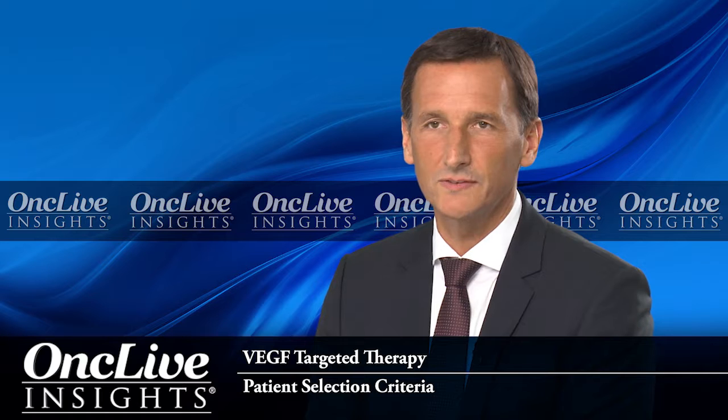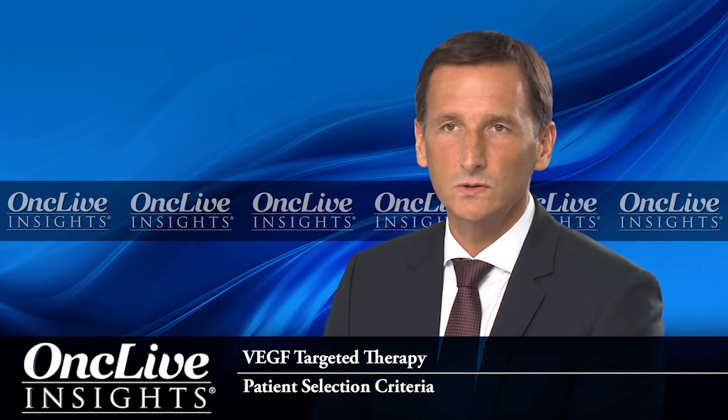The optimal patients to start sorafenib with are patients similar to those included in the clinical trials that have looked at the efficacy of sorafenib in HCC — patients who fulfill the inclusion criteria of the STORM study, for example. These are patients who are not candidates for local therapies because they have more advanced disease, they should have good liver function, they may have vascular invasion, and they might also have extra-hepatic metastases. These are probably the patients that benefit the most from systemic therapy with sorafenib.